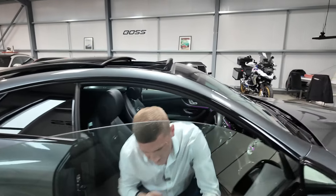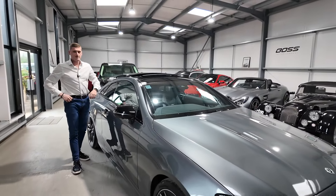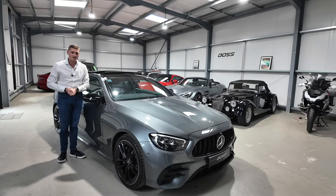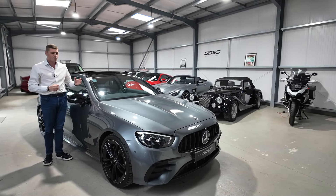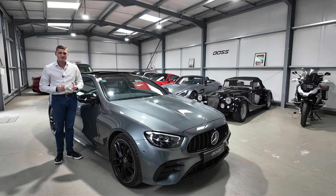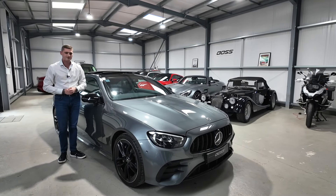To summarize: this is the top-of-the-line E-Class Coupe — an E53 Night Edition Premium Plus — with a full Mercedes-Benz main dealer service history, two owners from new, 27,000 miles, and it's a fabulous example. My name is Ben; I hope the video has helped. Thanks for watching.